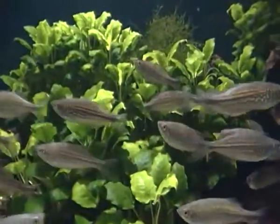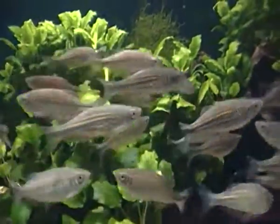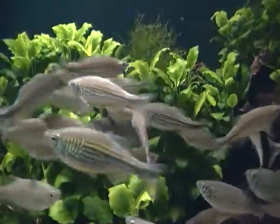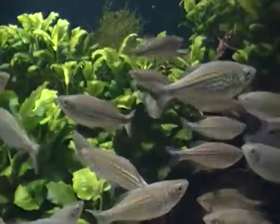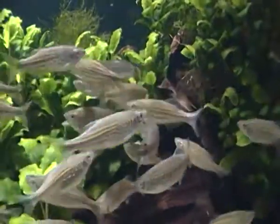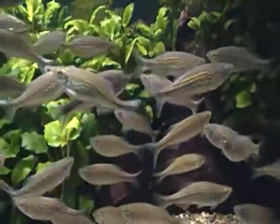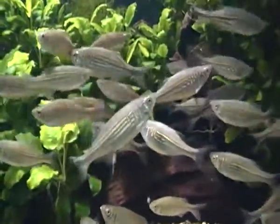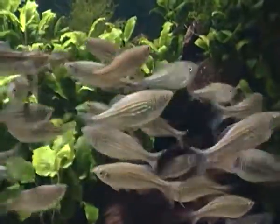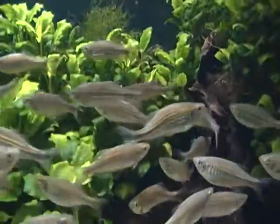These are tropical freshwater fish, and giant danios are originally native to tropical countries of Asia, mainly in India, Sri Lanka, Bangladesh and Thailand and countries like that. They're natively found in streams or in rivers and they can live up to altitudes of up to 300 metres or so.